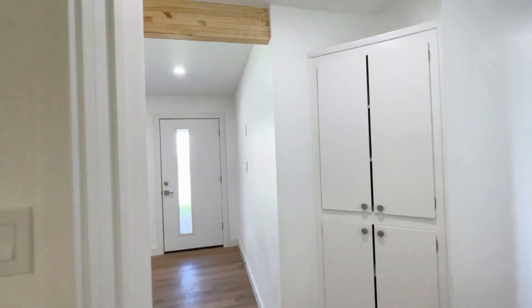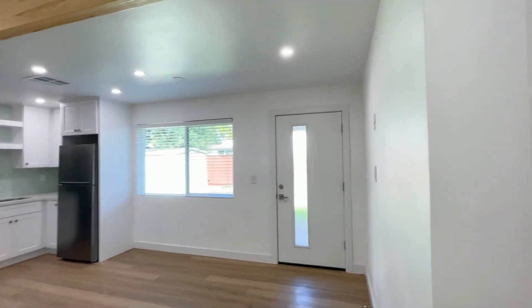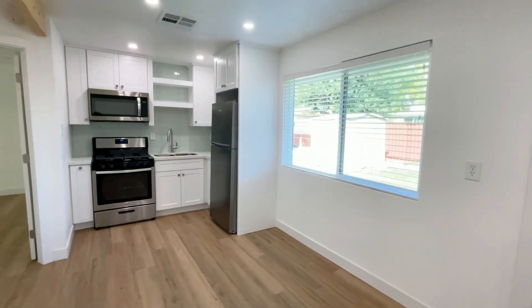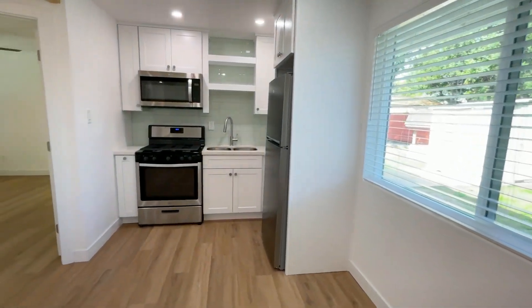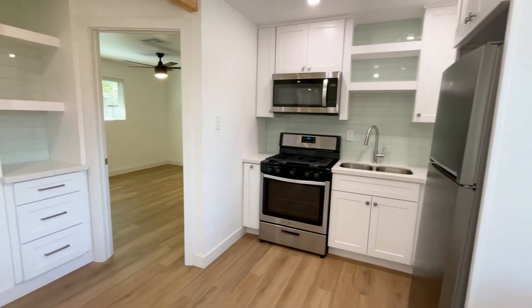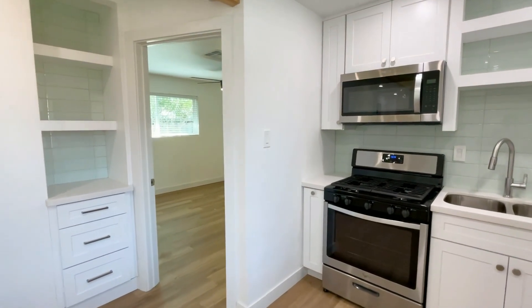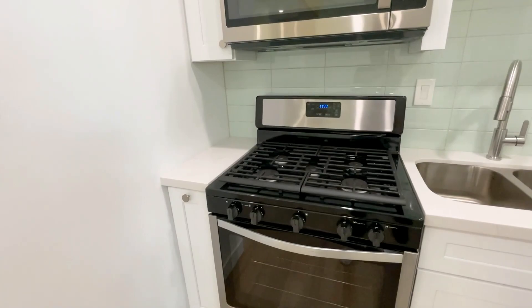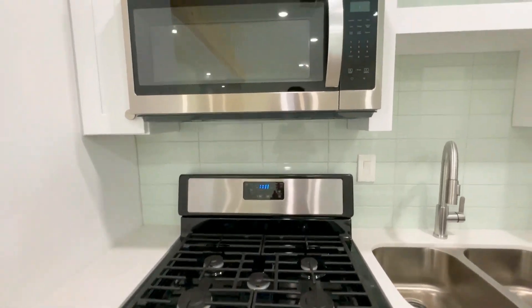As you can see, there are new luxury vinyl plank wood floors, as well as new bathroom and kitchen tiles. The kitchen features white cabinets, glass subway tile backsplash, quartz counters, and new stainless steel appliances.